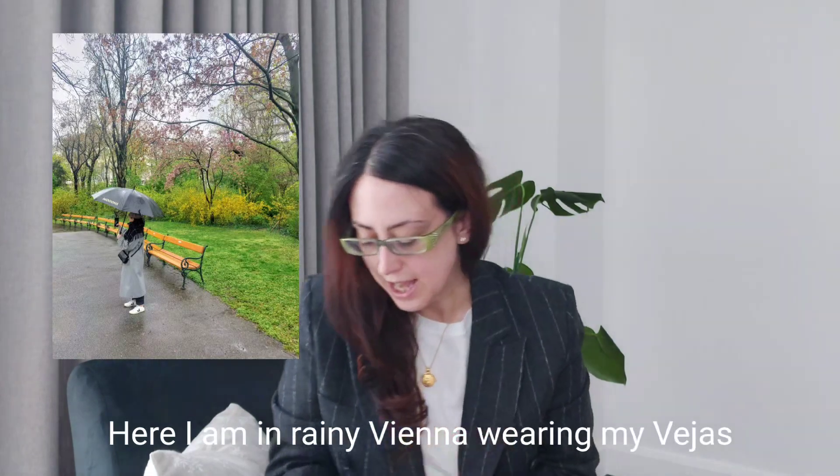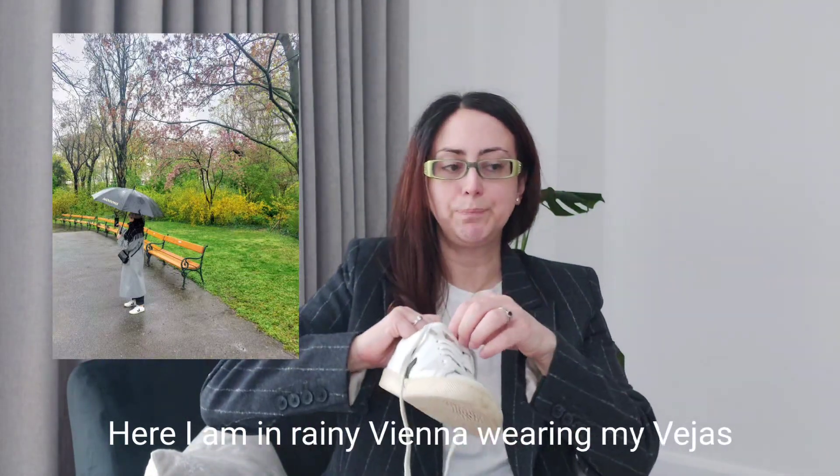Size-wise, I'm a US 5 / UK 3 and they are true to size. For a better trying-on experience I do loosen the laces quite a lot when putting them on — they are a bit stiff — but once they're on, they feel fine. They don't feel too hard on my feet. Just chef's kiss.